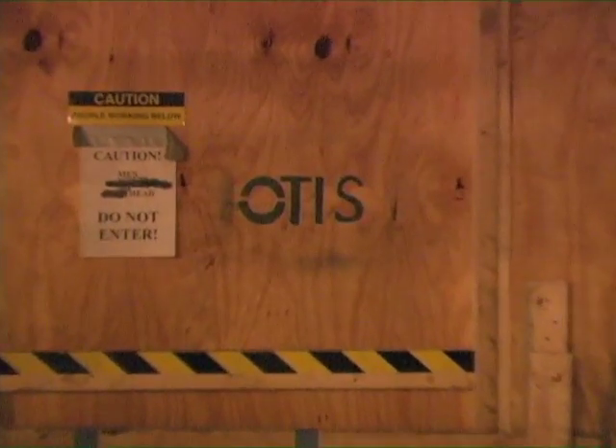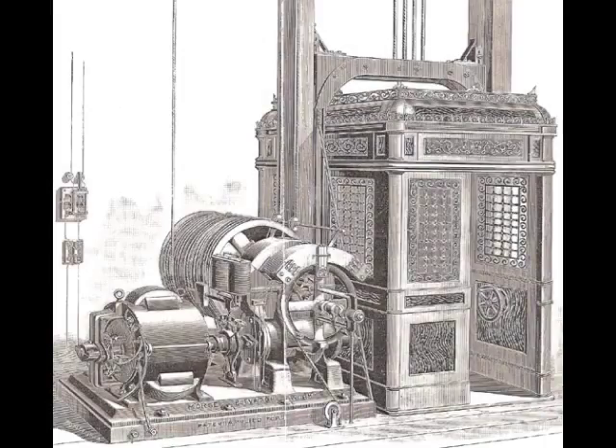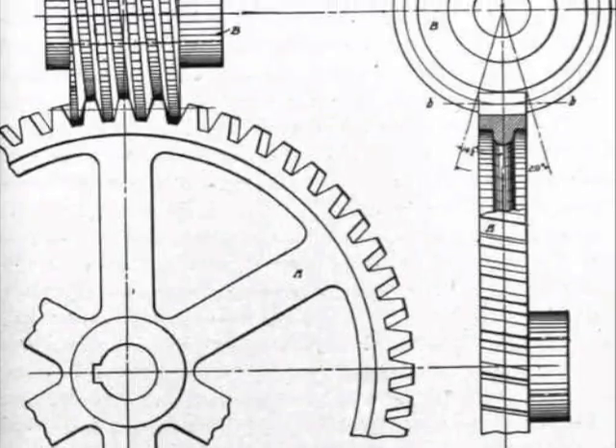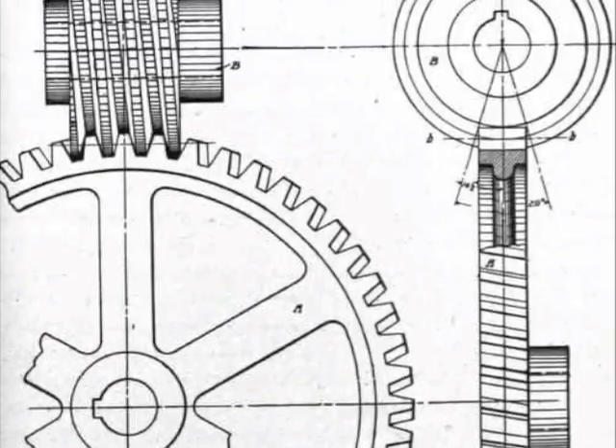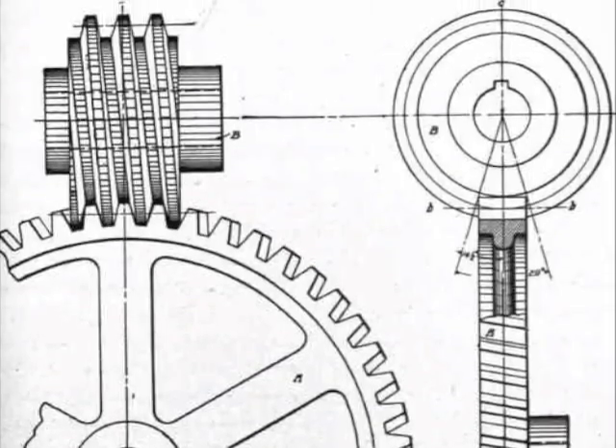Otis Elevator Company is still one of the world's leading elevator installers today. In 1880, German inventor Werner von Siemens developed a traction elevator powered by an electric motor underneath the car, turning gears that carried the car upward by means of rails on the side of the shaft.